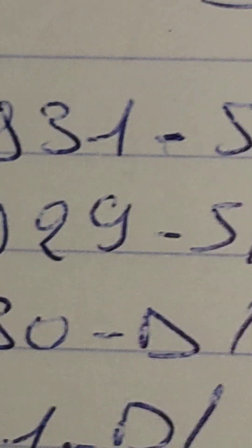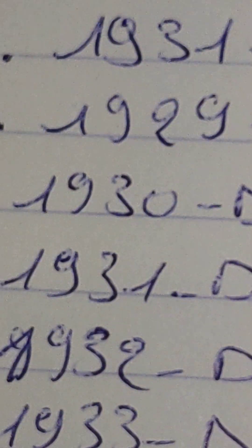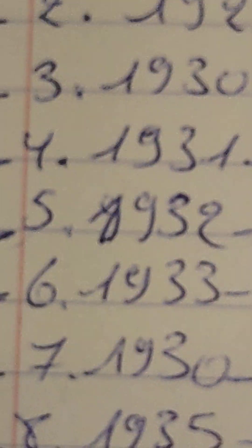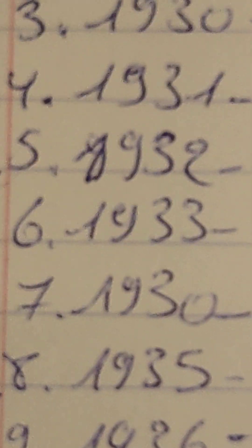On number two, the 1929 is minted of 50.1 million — I don't have an example. The third one: 1930-D, 40.1 million — I had an example. 1931-D minted of four and a half million — no example. All these coins are worth a lot if you compare them using the guide.